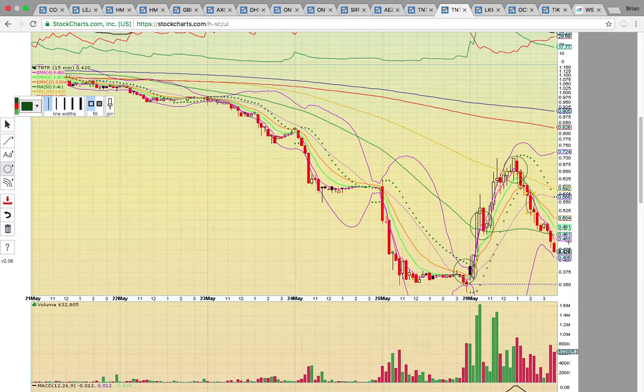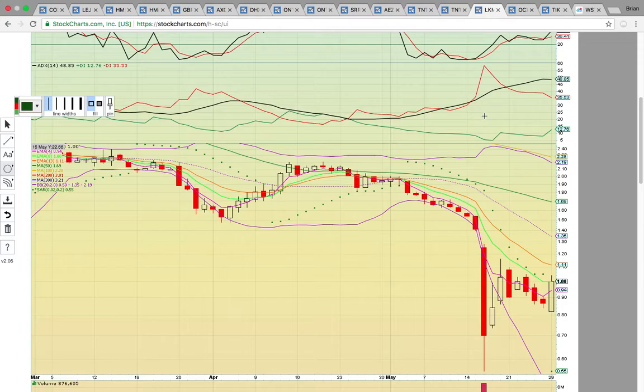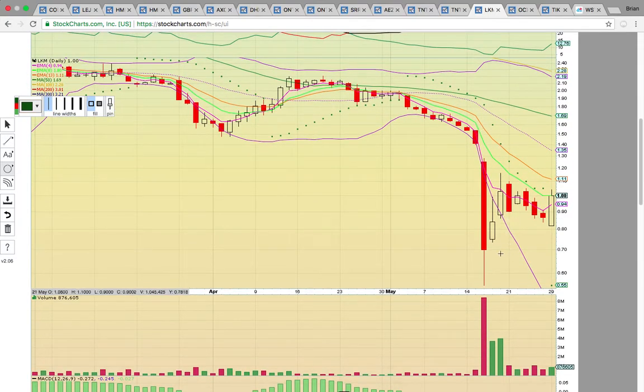Now it has to get back above the 50 simple moving average at 46 cents to get the reversal going. Let's look at LKM — closed up 15% today. This is another one of those ugly downtrends where it's bouncing.